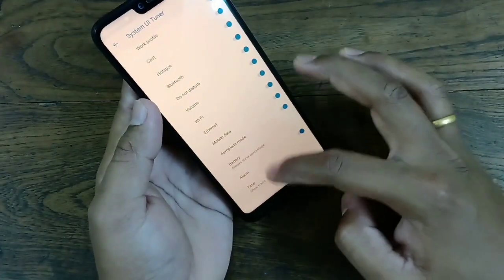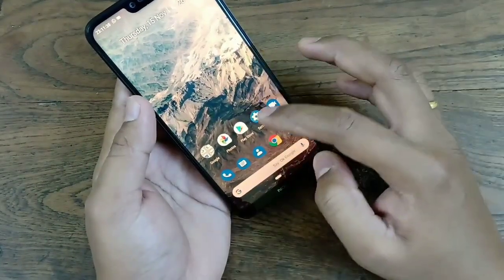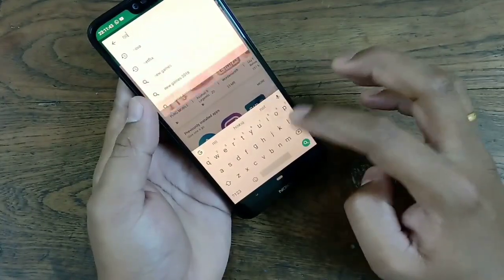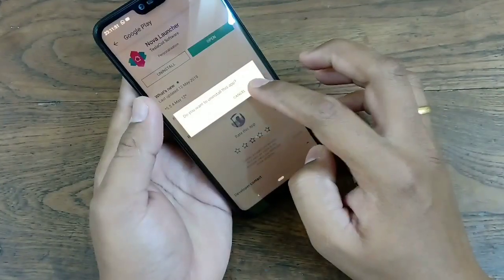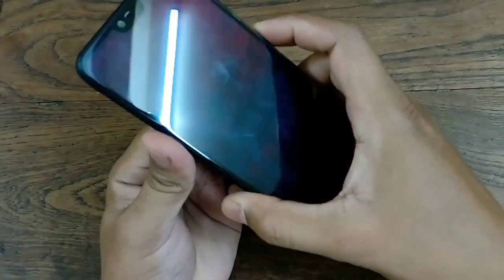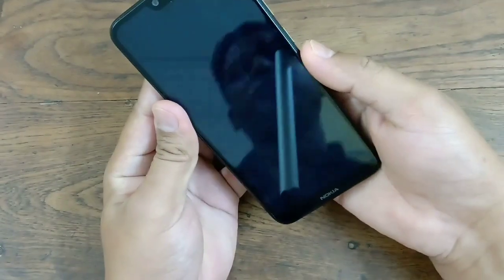Now let me tell you a few other gestures you can use. If you don't want to keep Nova Launcher, you can simply uninstall it — go to settings, find Nova, and uninstall it. Even after uninstalling, the features will still be on. That default launcher is restored, and if I turn off the screen, the notifications are still being shown. That's how you get the always-on ambient display.